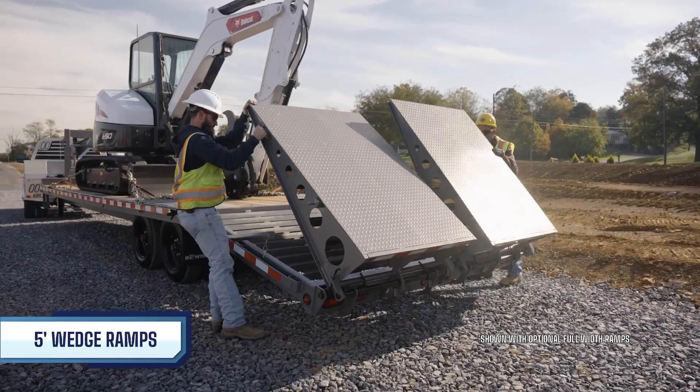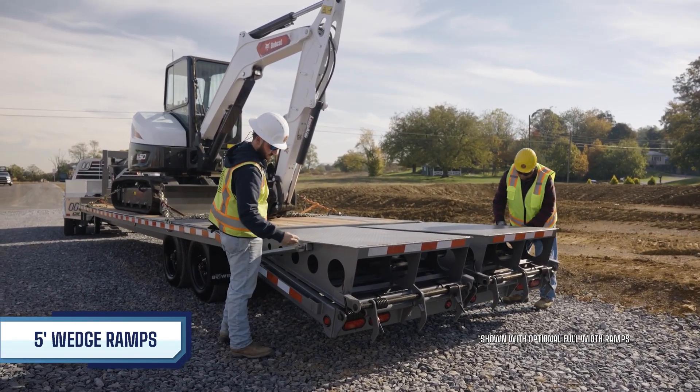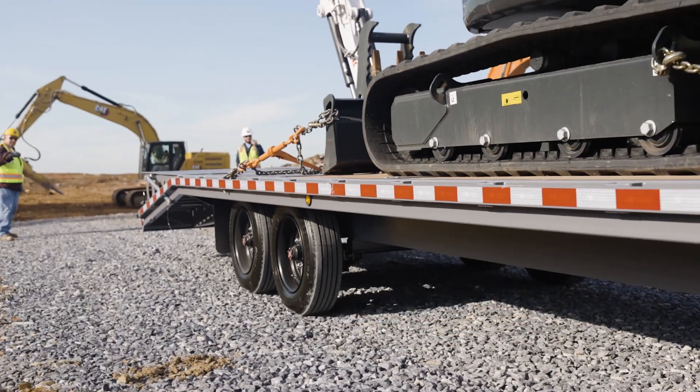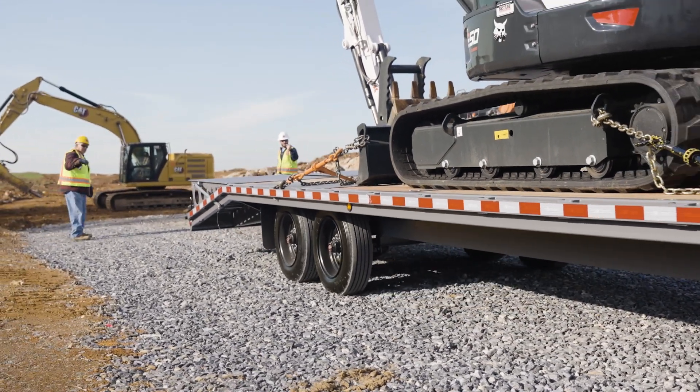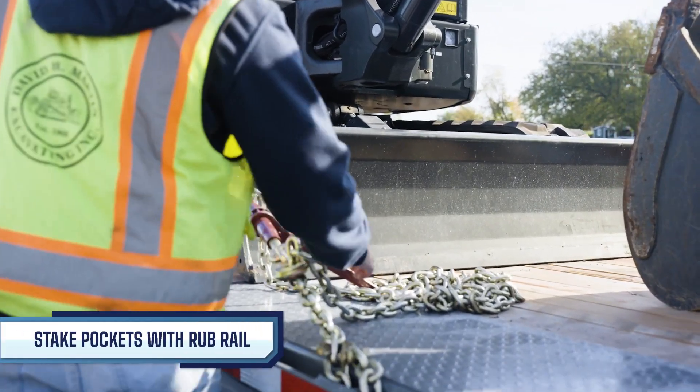When the ramps are stowed on the deck, they sit flush, converting the dovetail into additional usable deck space. For securing your cargo or equipment, the EHD17 offers multiple tie-down options, including stake pockets and a rubber rail.